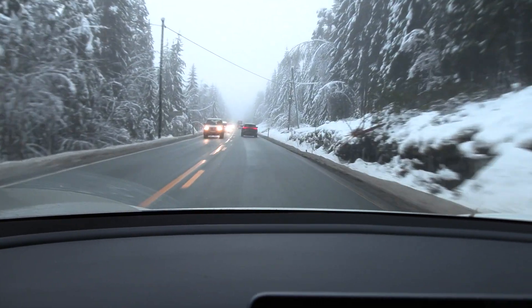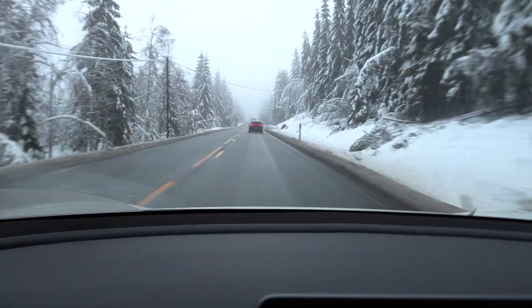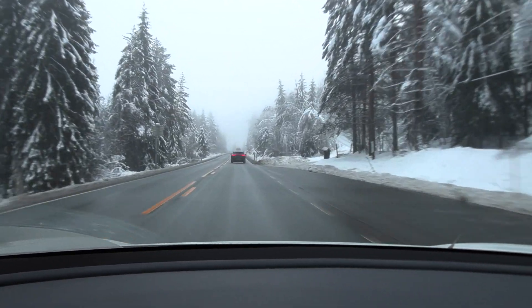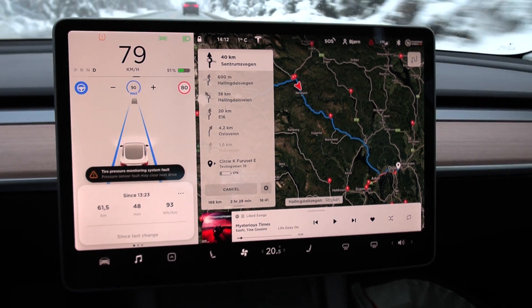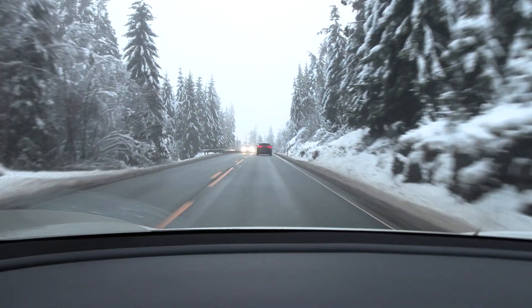But from here the terrain kind of flattens out a little bit and we have some traffic. I have to try to hammer — I've been hammering a lot actually, there are just so many slowpokes on the road. I will get past these guys soon, but I guess we just have to crank up the music and start hammering.